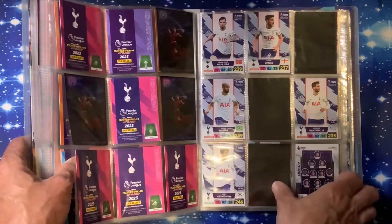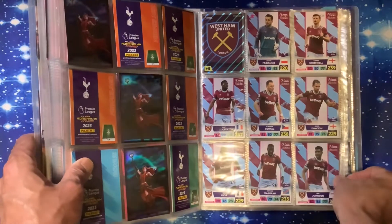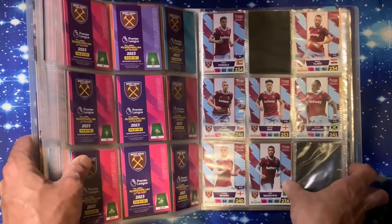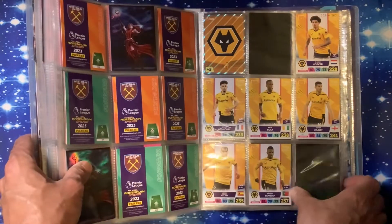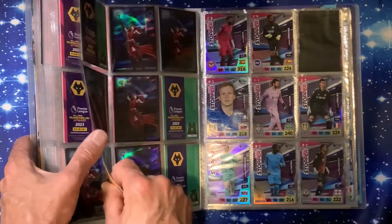Tottenham we have three on the first page - and we've got the whole of one page done there. Second page we have two missing. Wolves we have two missing on the first page, five missing on the second page.